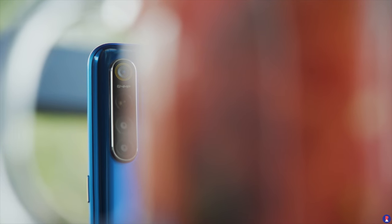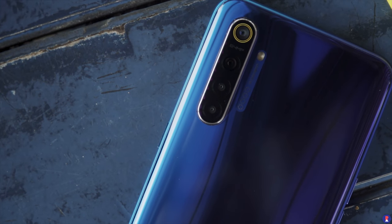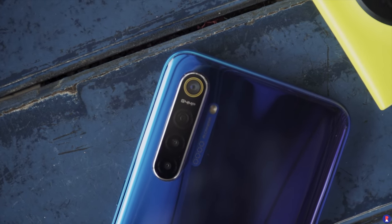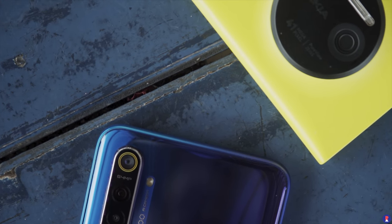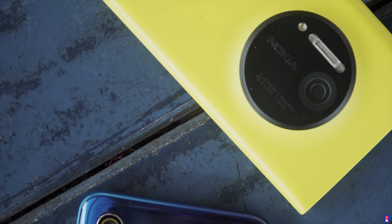The Realme XT has a 64 megapixel 1/1.72 inch Samsung GW1 sensor with f/1.8 aperture and 0.8 micron pixel size. It also has three other camera sensors: a secondary ultra wide-angle 8 megapixel f/2.2 camera with 1.12 micron pixel size and 1/4 inch sensor size, plus a 2 megapixel macro camera and a 2 megapixel depth sensing camera.